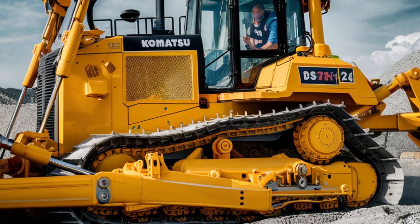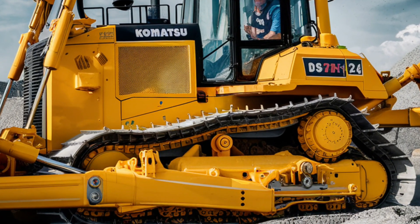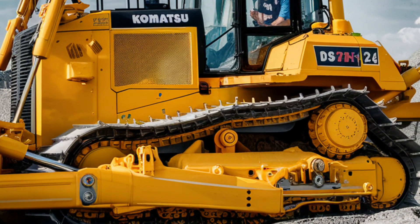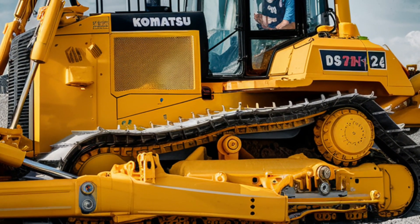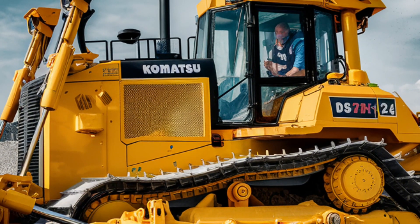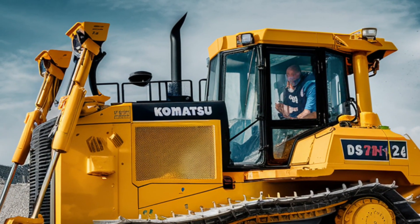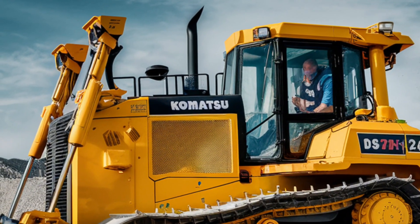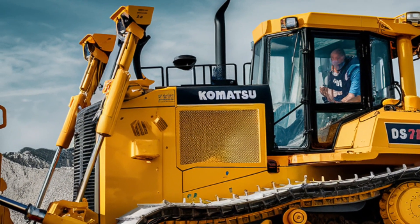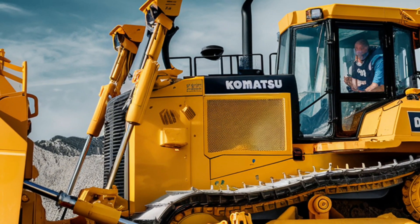Maintenance is straightforward with the Komatsu D61P-XI24. The machine is equipped with easy-to-access service points, reducing downtime and ensuring that maintenance tasks can be performed quickly. Komatsu's commitment to long-term reliability is evident in the quality of the components used. The undercarriage, engine, and hydraulics are designed for maximum durability, minimizing the need for frequent repairs. When maintenance is required, Komatsu's extensive service network ensures that operators have quick access to parts and support, minimizing downtime and maximizing productivity.